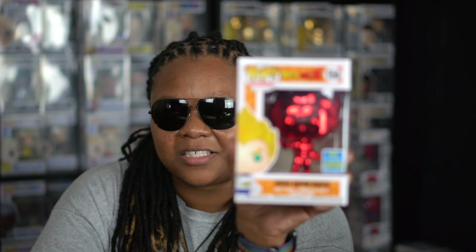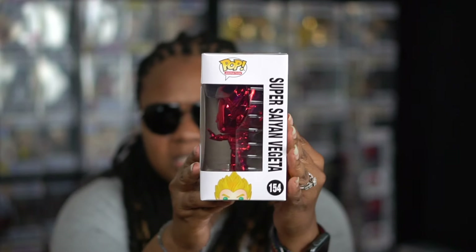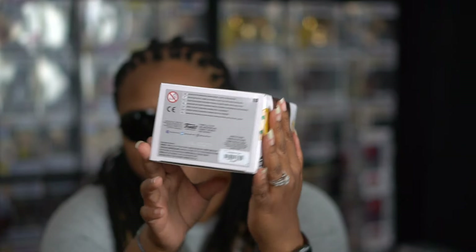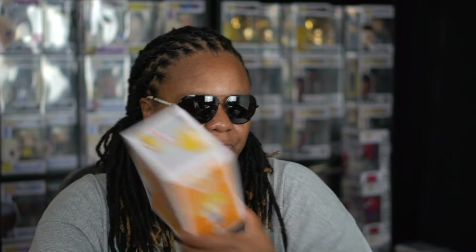From Hot Topic I was also able to get the Super Saiyan Vegeta. As I said in my last video, I'm not really into Dragon Ball Z — never watched the cartoon. I just started watching Dragon Ball on Hulu to try to get into it, and I'm trying to find where I can stream Dragon Ball Z besides Amazon, where you have to pay for it. I ended up picking up Vegeta, number 154, because I have the other two Dragon Ball Z pops — and of course, I think about my brother, because growing up he was watching Dragon Ball Z every morning getting ready for school.